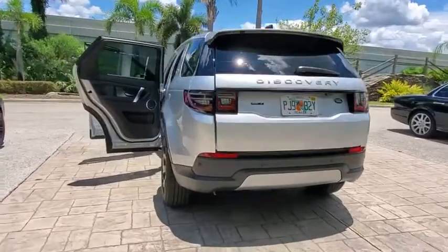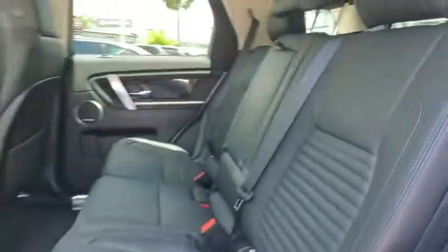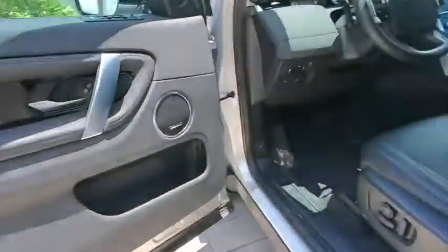Here are some of this vehicle's great options: backup camera, keyless entry, remote engine start, power passenger seat, navigation system, traction control, stability control, steering wheel audio controls, and lane departure warning.